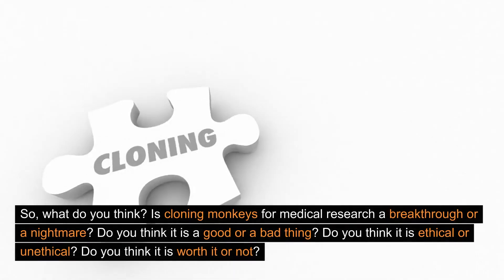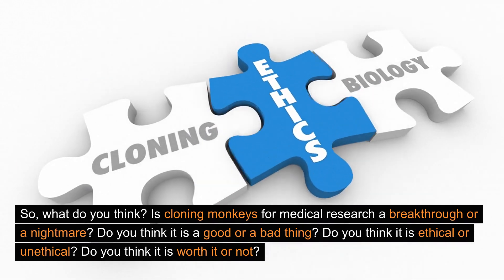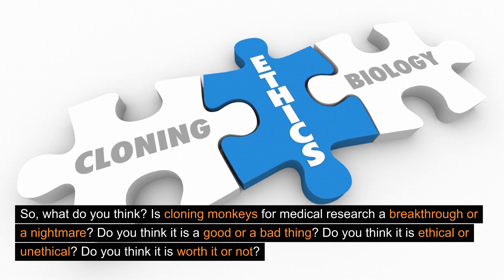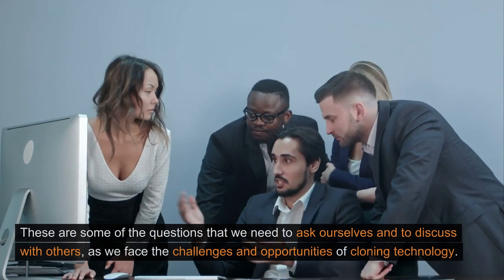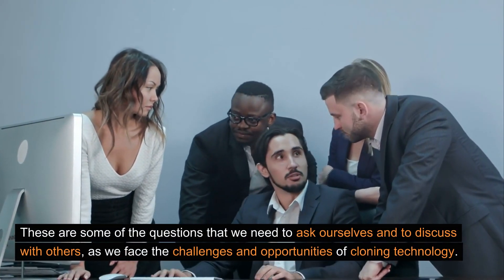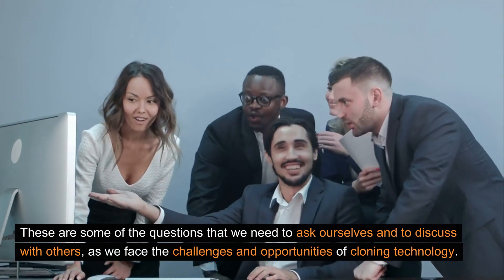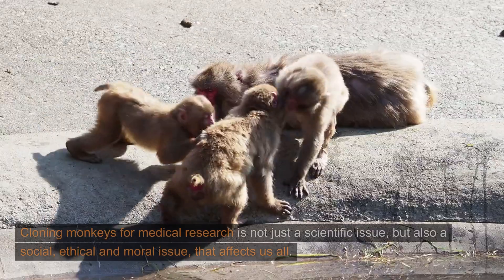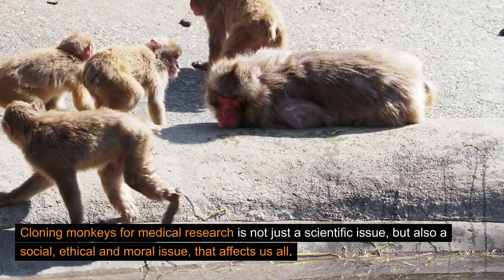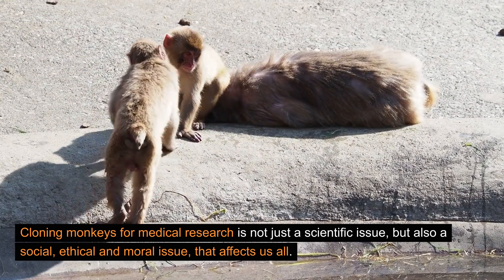So what do you think? Is cloning monkeys for medical research a breakthrough or a nightmare? Do you think it is a good or a bad thing? Do you think it is ethical or unethical? Do you think it is worth it or not? These are some of the questions that we need to ask ourselves and discuss with others as we face the challenges and opportunities of cloning technology. Cloning monkeys for medical research is not just a scientific issue, but also a social, ethical, and moral issue that affects us all.